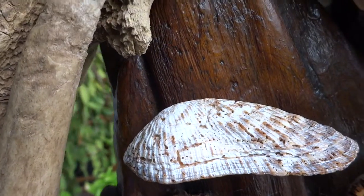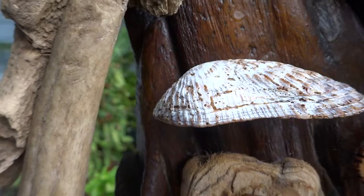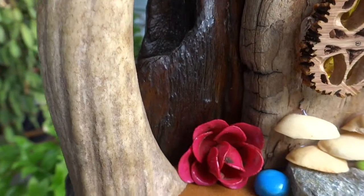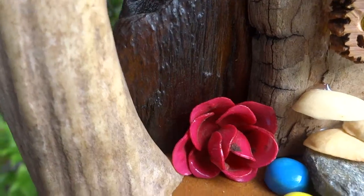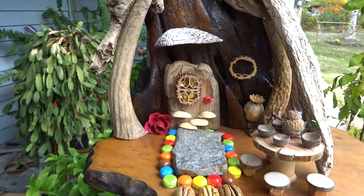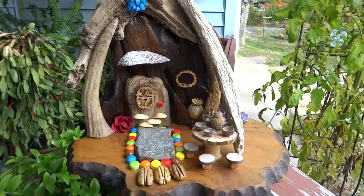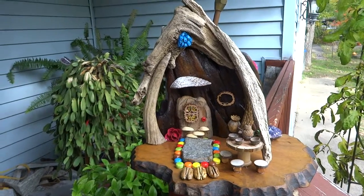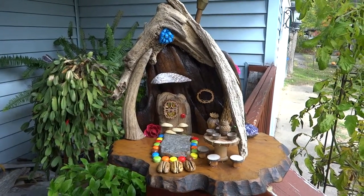A shell for the roof overhang over the door. An antique rose-shaped shank button. This gives you the entire fairy house. Thank you for looking. Bye for now.